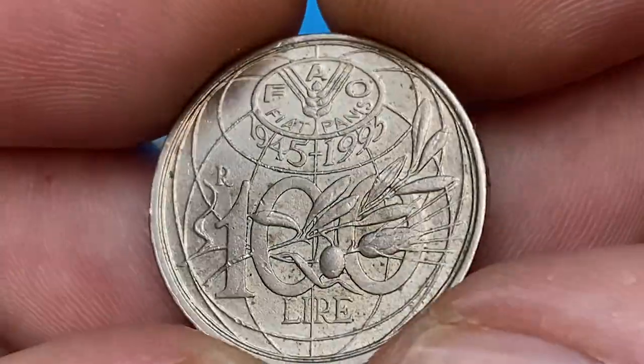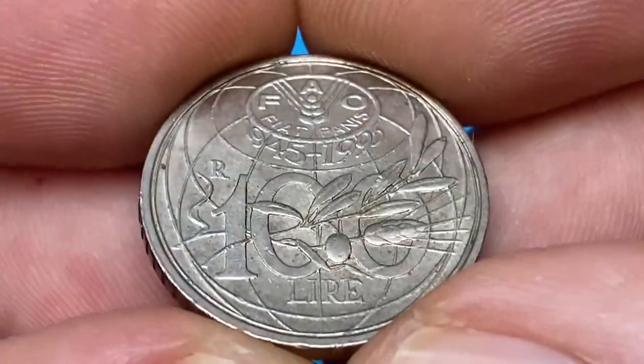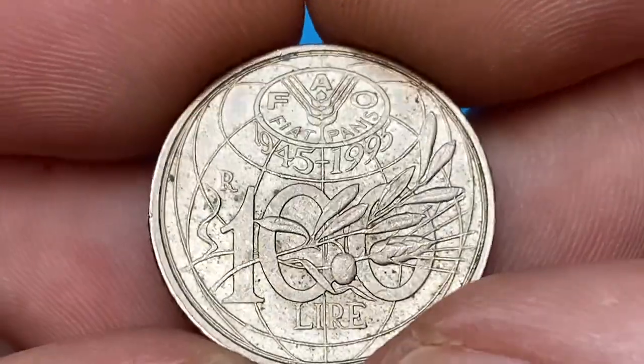Because 100 million were produced, even at the highest mint state like MS65 they are worth just 80 cents, as per the NGC price guide. On eBay they also sell for mostly under one dollar.